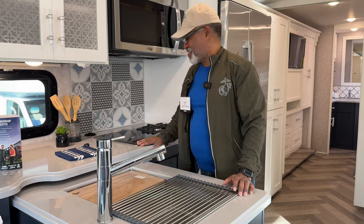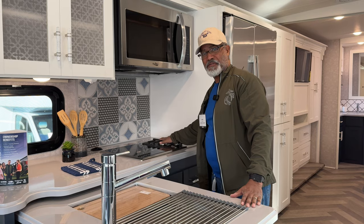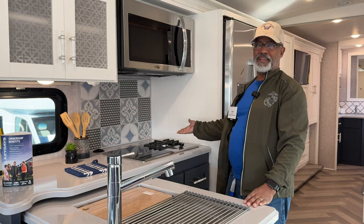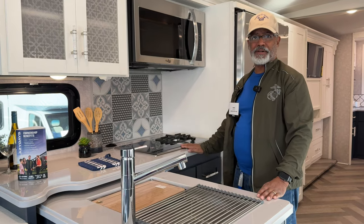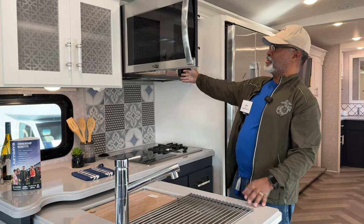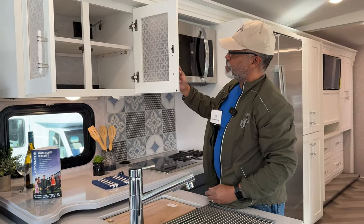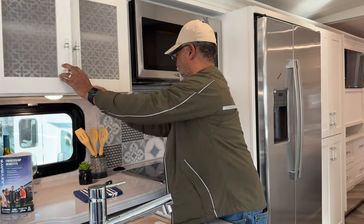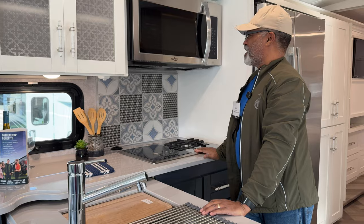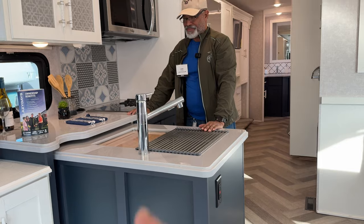Something unique about this is it has an induction cooktop along with your propane stove — I've never seen that in any gas coach. Above that you have a beautiful large convection microwave and some storage next to that. What about that backsplash? I think that's unique — I kind of like it. Let us know in the comments what you think about that backsplash and this L-shaped kitchen setup.